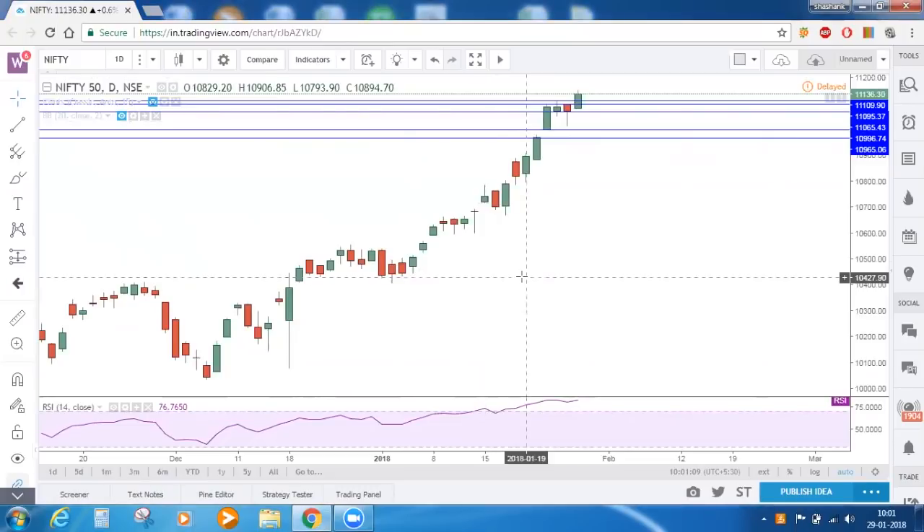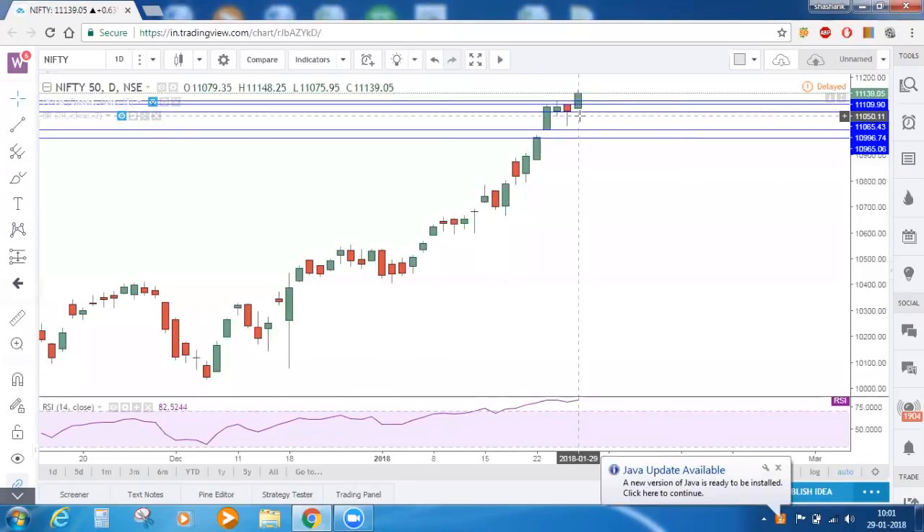Good morning everyone and welcome to today's market commentary. We are on the Nifty daily timeframe chart and today Nifty has opened above previous close and it is making new highs today.